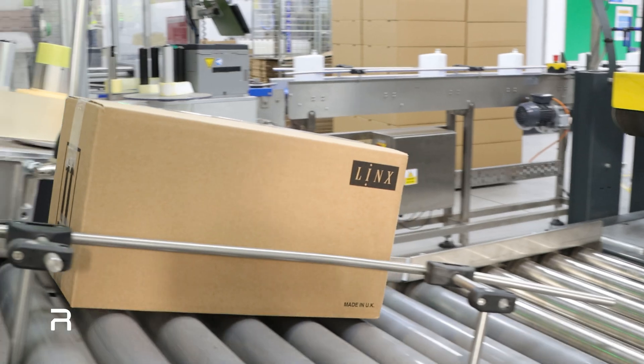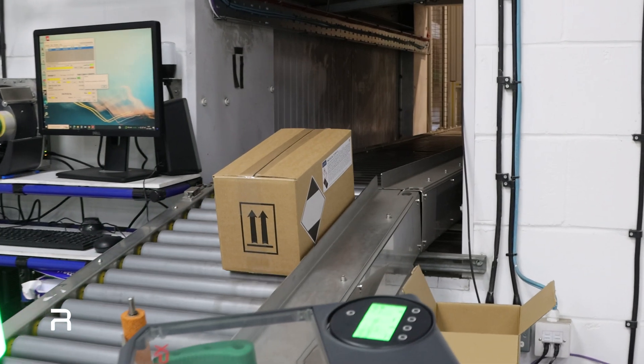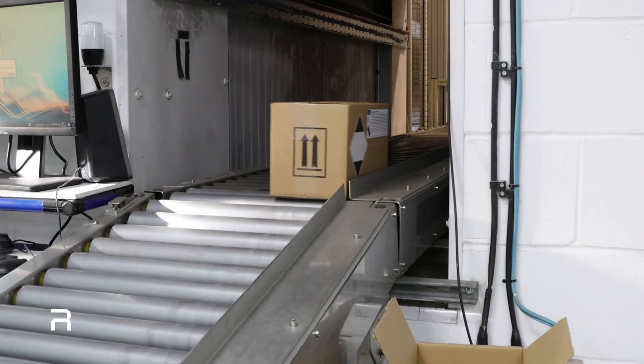The boxed products are then fed along a custom-built inclined smart conveyor through an integrated labeling system, which applies labels to them in transit before they ascend through to the next building.